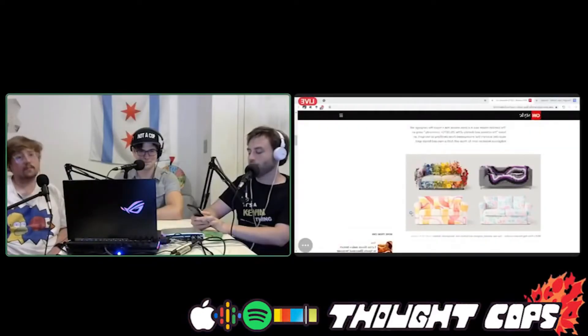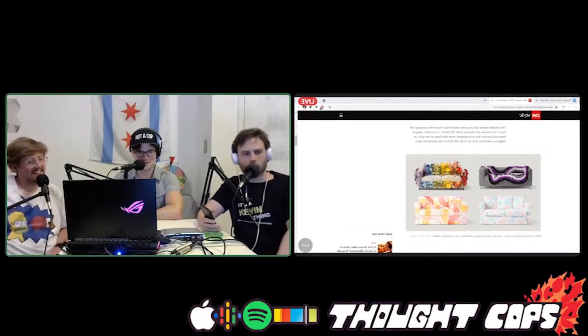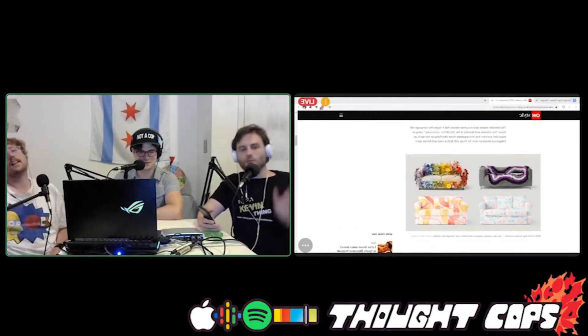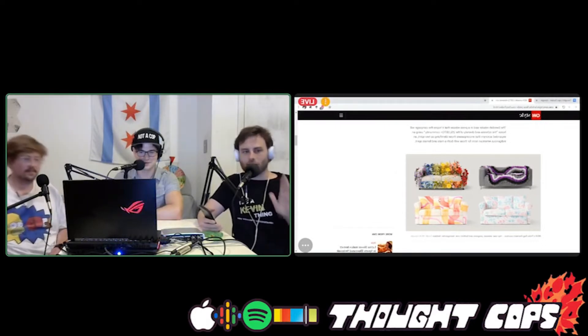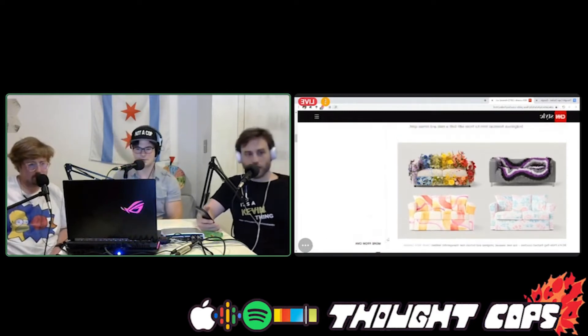As of recording, today's July 1st — pride month has come to an end. At the very tail end of pride month, IKEA unveiled LGBTQ-themed sofas. We have them up on screen right now and these are kind of crazy. If you're listening and not seeing this, imagine the craziest couches in the world. We have the asexual couch, the transgender couch, the critical race theory couch, and the lesbian couch.